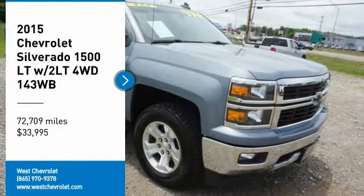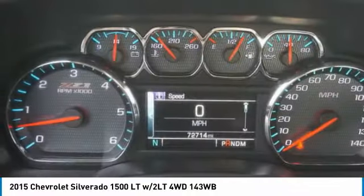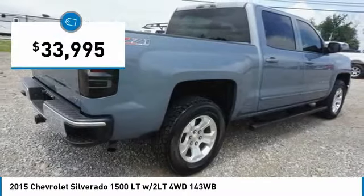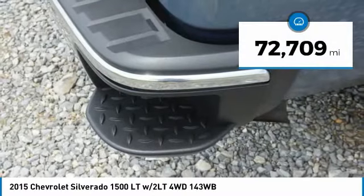Make a great choice today with the 2015 Silverado 1500. The Chevy Silverado 1500 has the lowest cost of ownership of any full-size pickup and is priced below $35,000. This vehicle has less than 75,000 miles.